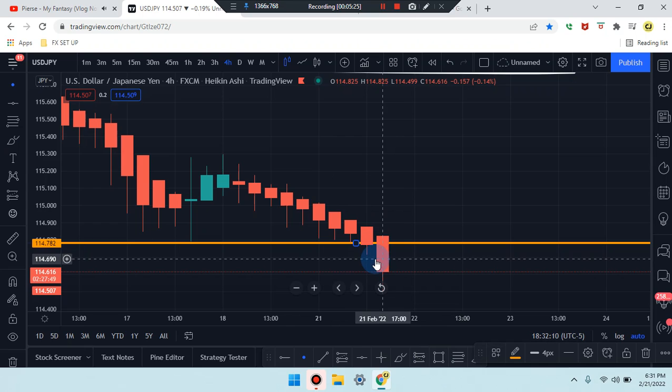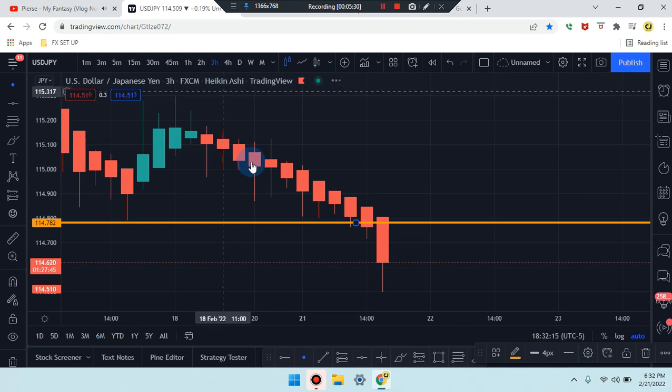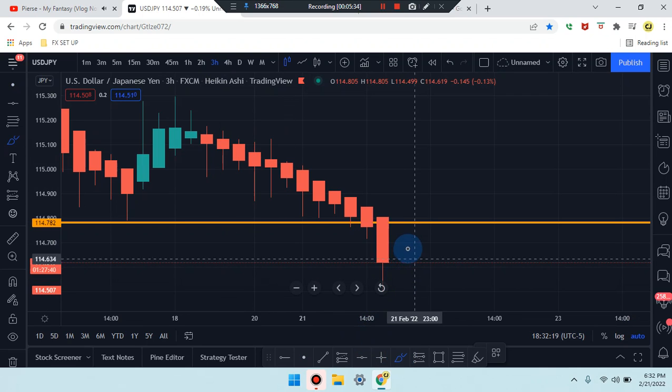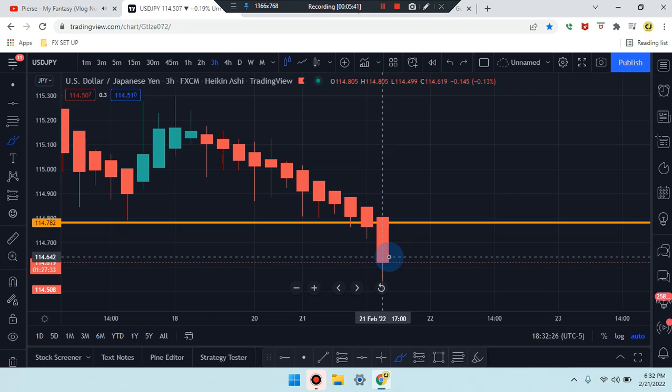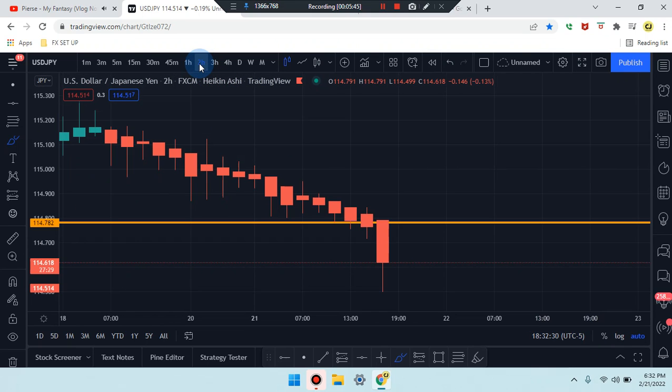Let's see if we can identify a break and retest — we've got the break, so let's see if we can get the retest. On the three-hour time frame, price action shows a bearish hammer. The market is working its way down — we can clearly see the break on the SR line, and we did follow up from the doji headed down.